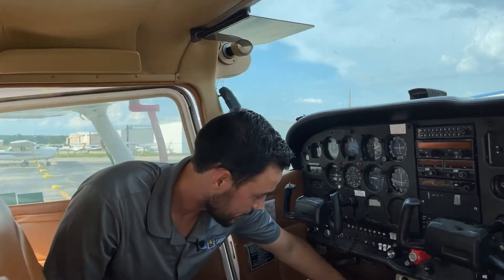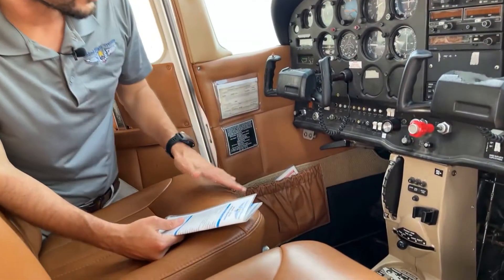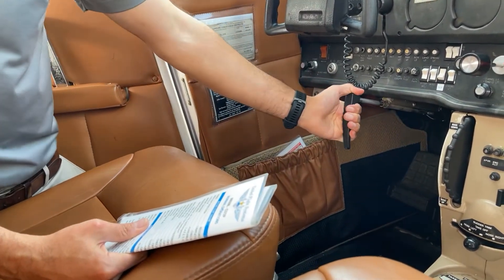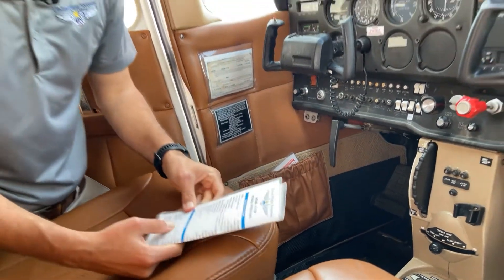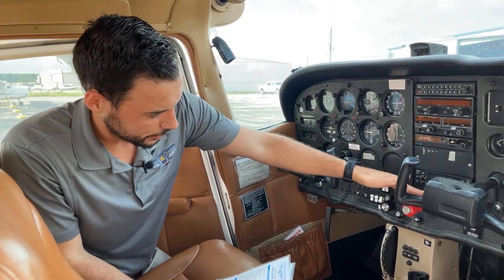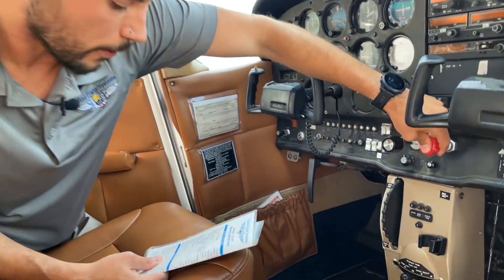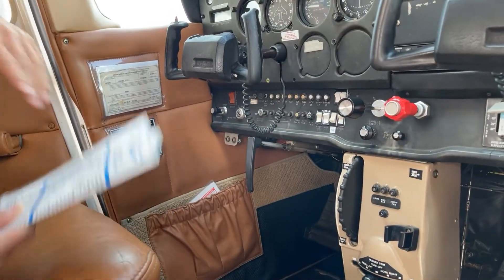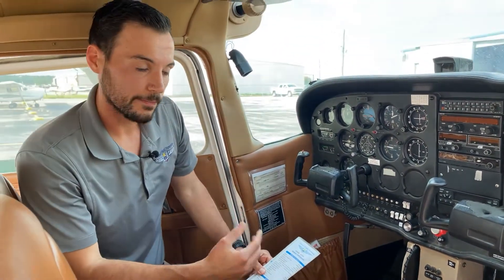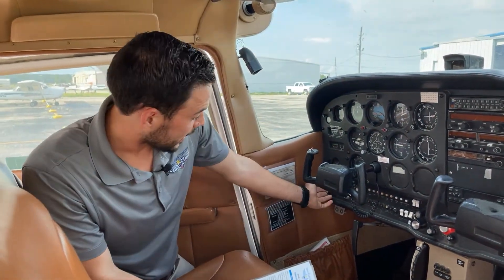Set your brakes using the very top of the rudder pedal, or use the parking brake — pull it out and turn to set it. Next, we need to get fuel inside the engine. Use your mixture, the red knob, and go full forward. For a cold engine, the checklist specifies you want to prime it.